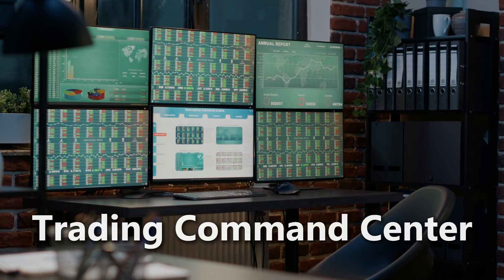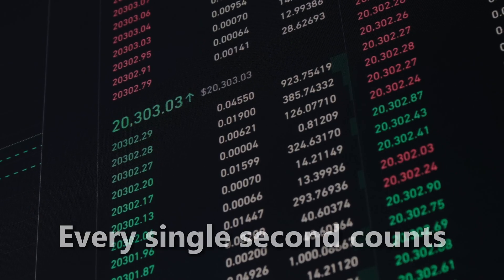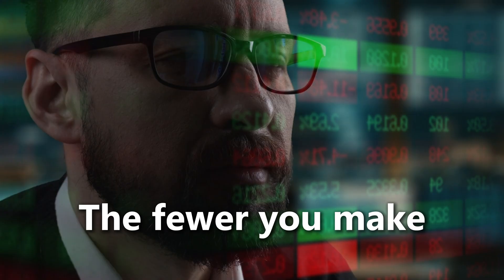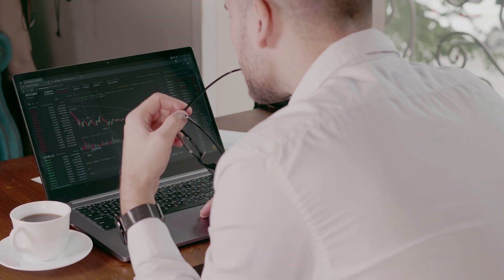Take it up to six monitors, and now we're talking trading command center. You've got your main trading platform, possibly a second trading platform, multiple chart layouts with multiple timeframes, news feeds, your live trading room, even Bloomberg TV — all visible at the same time. When the market's moving fast, every single second counts, and every extra click you eliminate saves you money. I call those click strokes. The fewer you make, the faster you trade. That's why you can't do it with one laptop screen.